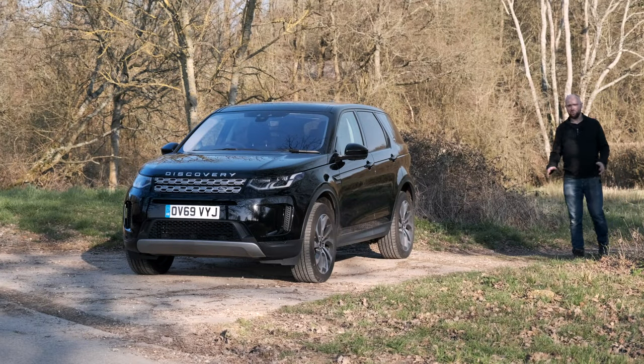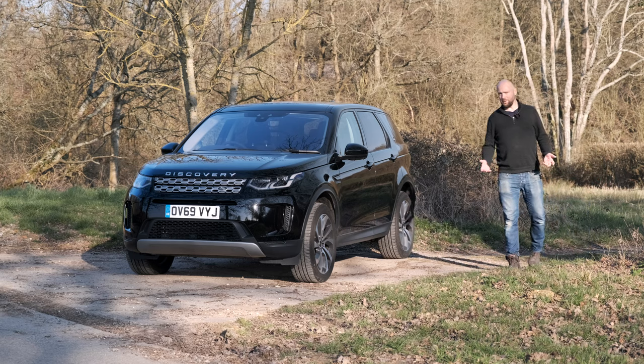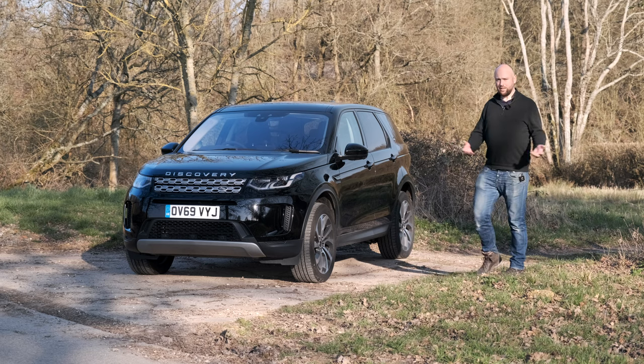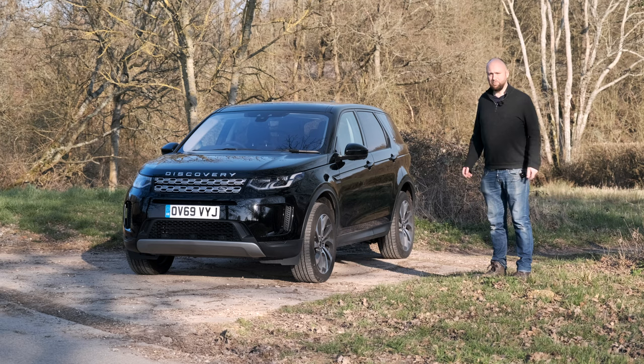The Discovery Sport has been around since about 2015, when it was introduced as a replacement for the Freelander, and it was based on the Evoque platform. So despite having seven seats, it's not actually a massive SUV. And in Land Rover terms, 'sport' really means a smaller version rather than actually sporty.